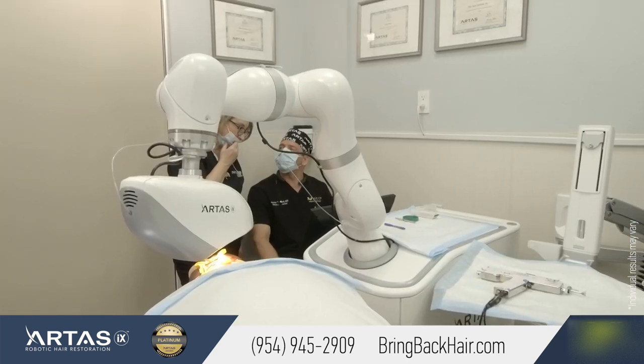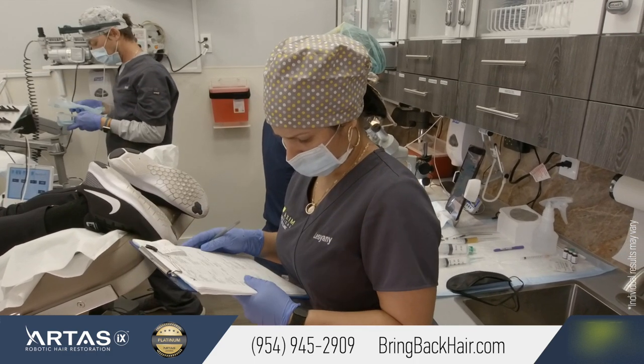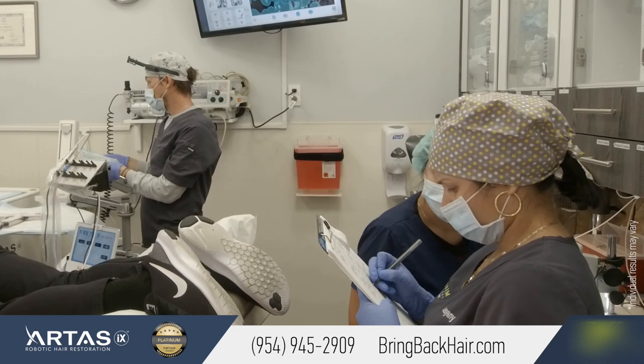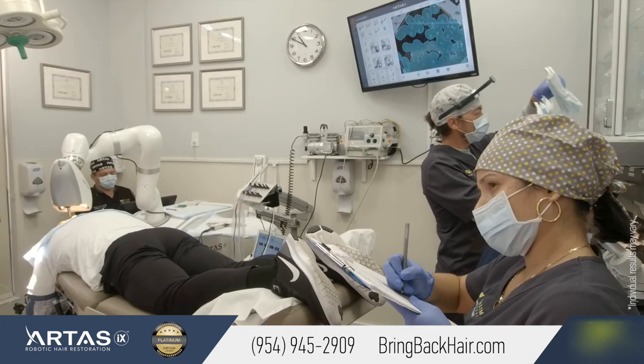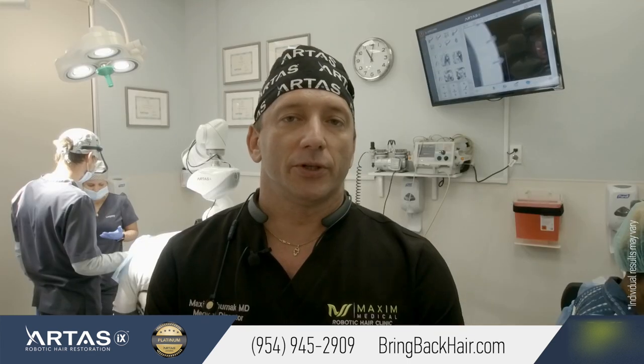Good morning, I'm Dr. Max from Max Medical Robotic Hair Restoration Clinic. Today we are treating Bill, who is 57 years old, and restoring his hairline. Many people ask whether transplanted hair is permanent. The reason robotic or any type of hair transplant is so popular is because we use hair from the back of the scalp — called the occipital area — which is genetically different from the hair that grows on top of the scalp. Taking hair from the back and placing it in front makes it more permanent because it's less sensitive to DHT damage over time.